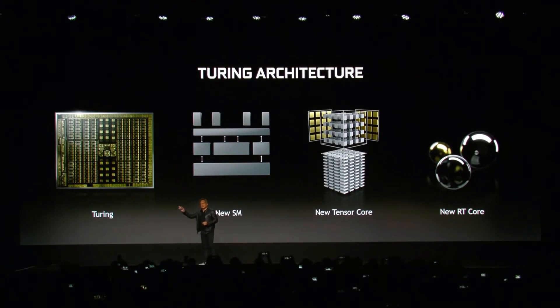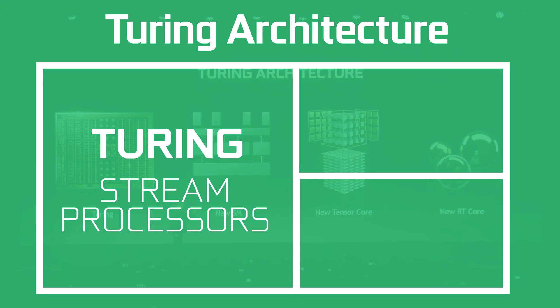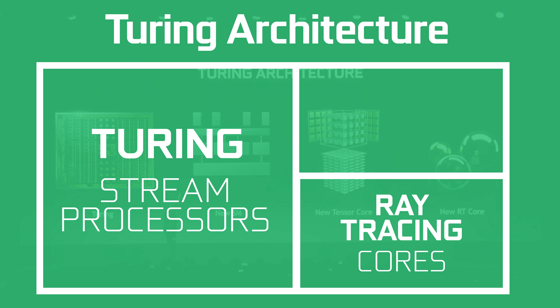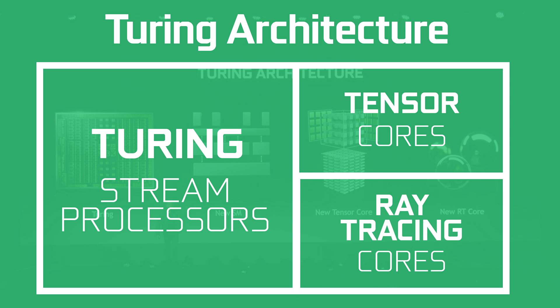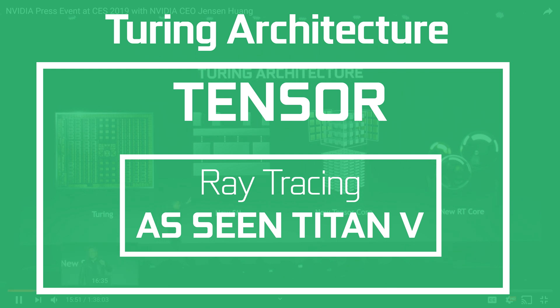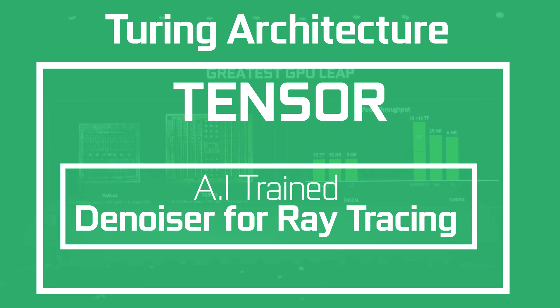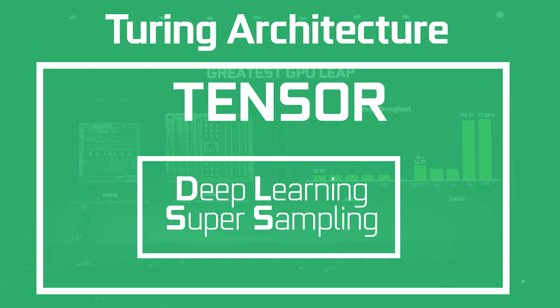Let's break down the Turing architecture real quick. The whole thing is split in three. We have the CUDA cores, or Turing stream processors, which take care of most of the work in regular rasterized gaming. Then we have the RT, or ray tracing cores, which obviously take care of ray tracing. And lastly we have the tensor cores, which are pretty versatile. Not only can they help with ray tracing — as we've seen with the Titan V, which doesn't have any ray tracing cores but still performs well with the tensor cores — they also help with denoising that ray traced image. And lastly, the tensor cores are the main powerhouse behind DLSS.